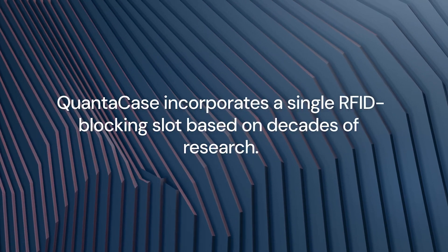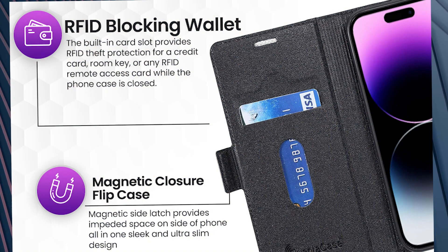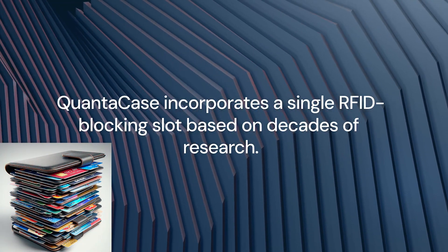QuantaCase's decision to incorporate a single RFID-blocking card slot is rooted in two and a half decades of knowledge and research. One slot has proven optimal, allowing users to isolate temporary-use RFID cards like hotel room keys, ensuring minimal exposure to personal credit card details.